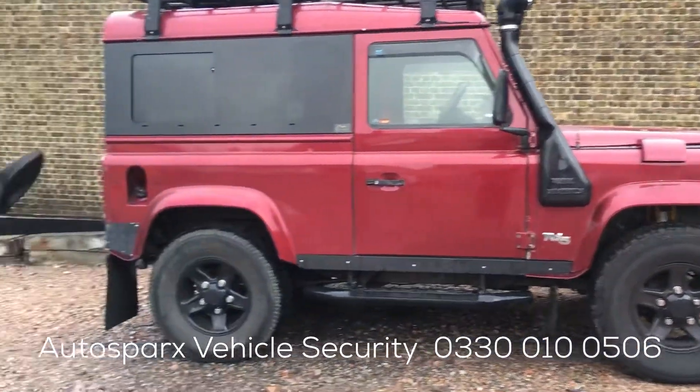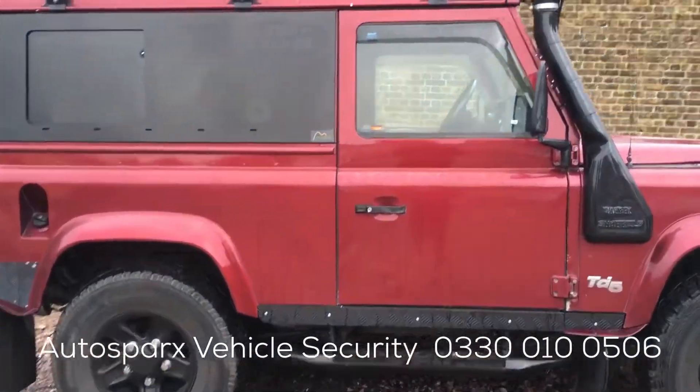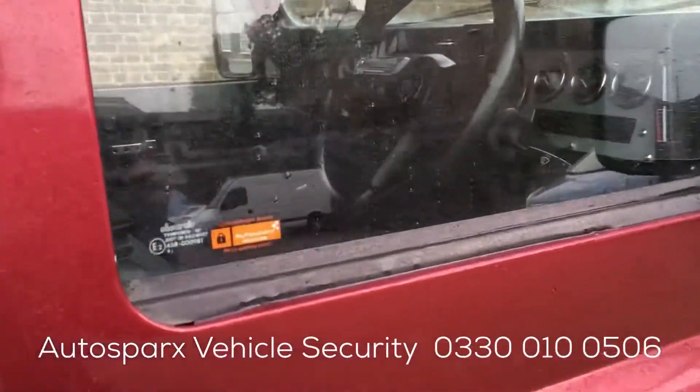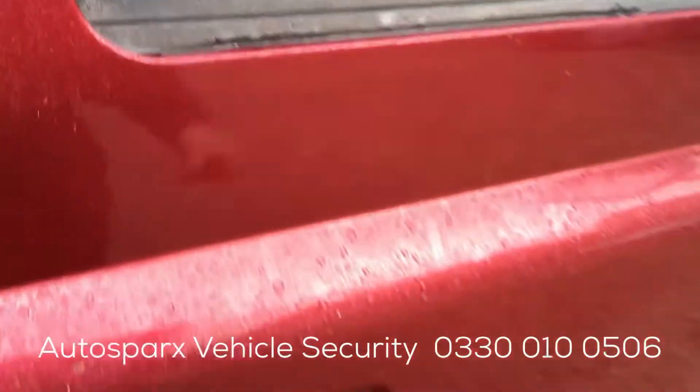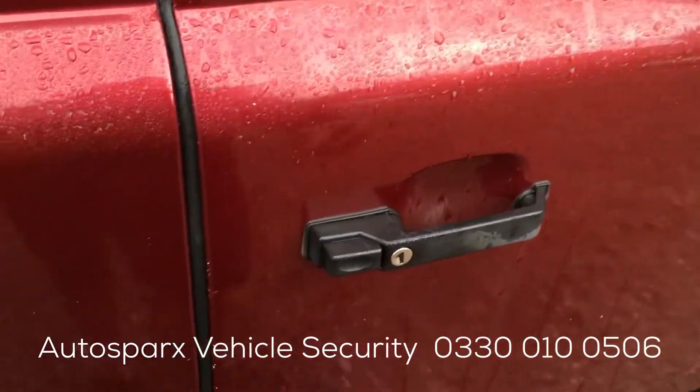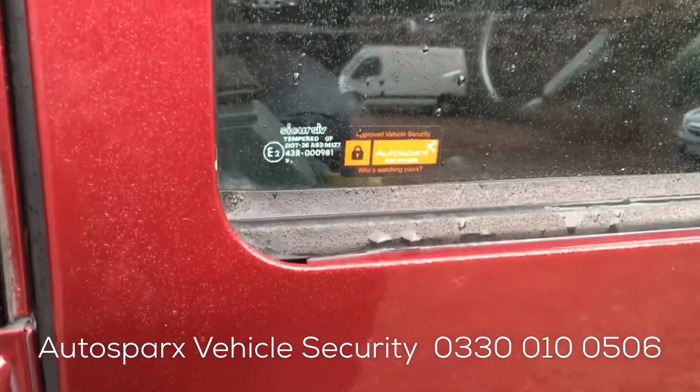Another Defender in at AutoSparks today. We've installed some security upgrades, including an alarm, dual circuit immobiliser, and a telematics tracking package with text paging. You'll see if the vehicle is open with the system switched on.